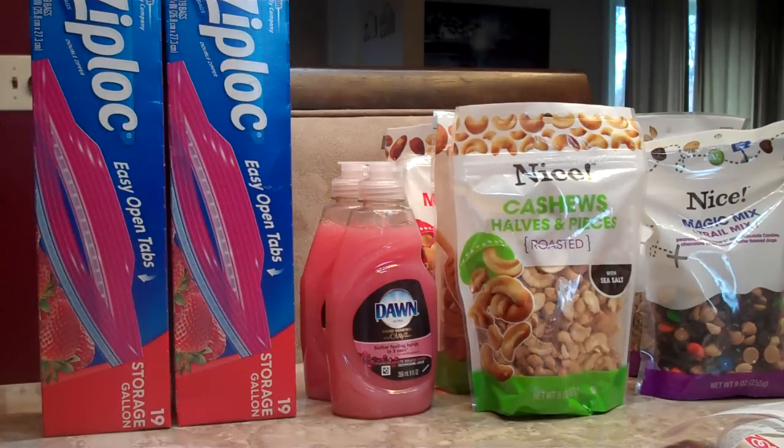Ziploc freezer storage bags in different size counts — these here are the 19 count storage gallons. They're two for $5.50 and give you a $1.50 Register Reward. There's a $1.50 off two any Ziploc brand products coupon you can get from the Right at Home website, although you may need to share the link to increase the value to $1.50. After the coupon you'll pay $4, you'll get back the $1.50 RR, which makes it just $1.25 per box.